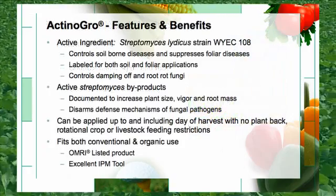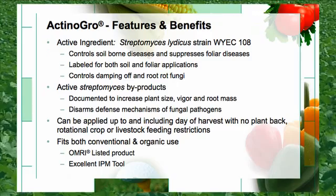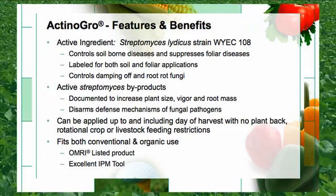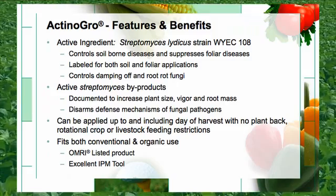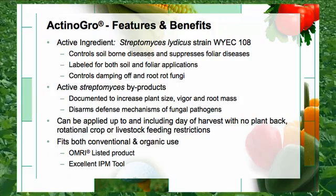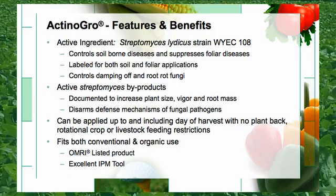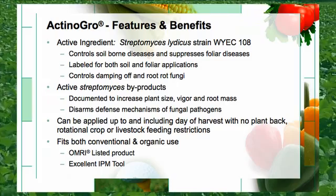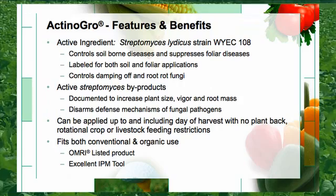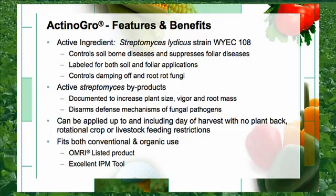The active ingredient in Actinagro is Streptomyces lydicus. Actinagro controls soil-borne diseases and suppresses foliar diseases. It is labeled for both soil and foliar application while controlling damping off and root rot fungi. Actinagro has been documented to increase plant size, vigor, and root mass. It disarms the defense mechanisms of fungal pathogens. It can be applied up to and including the day of harvest with no plant-back, rotational crop, or livestock feeding restrictions. Actinagro fits both conventional and organic use and is an excellent IPM tool.